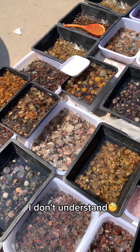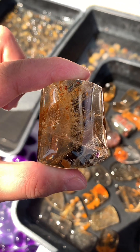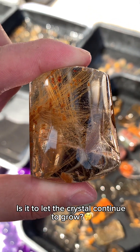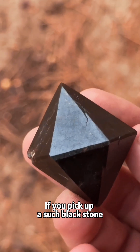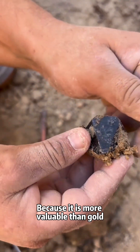I don't understand why they put crystals in water. Is it to let the crystal continue to grow? If you pick up a black stone, please do not throw it away, because it is more valuable than gold.